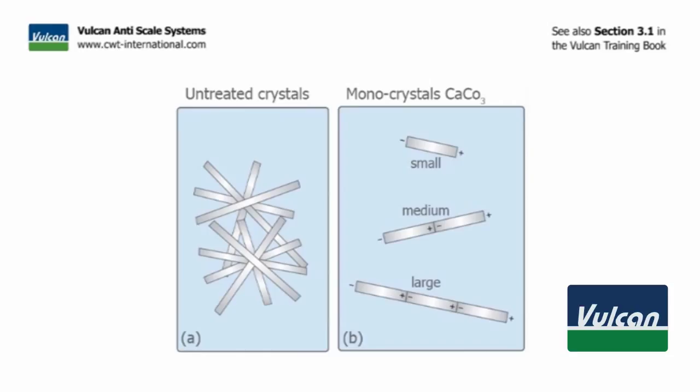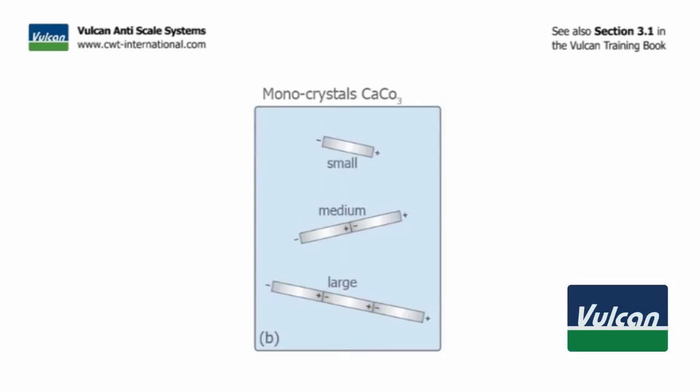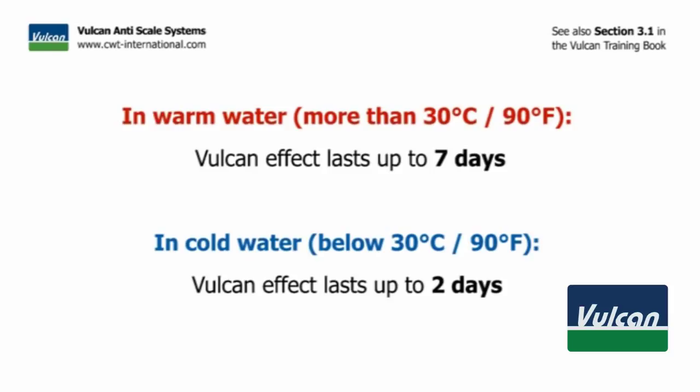The Vulcan treatment aims to create as many monocrystals as possible. When monocrystals are created by the impulse variation, it is important that they grow as long as possible before making their way through the piping system. The larger the crystals, the longer it takes until they fall apart and eventually die. In warm water, these crystals grow faster and are therefore stronger and live longer. This explains why the Vulcan effect lasts longest in warm water.